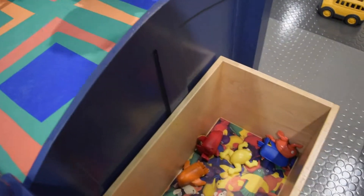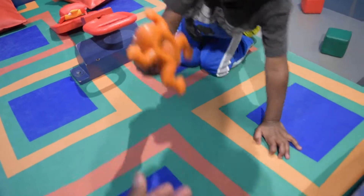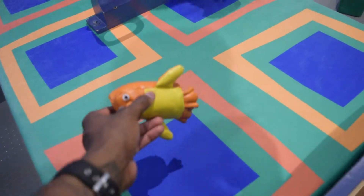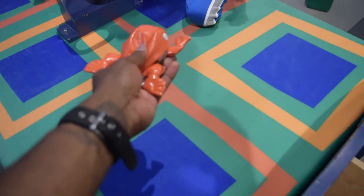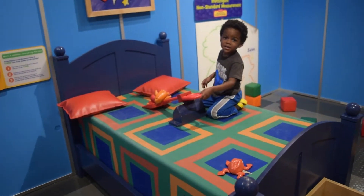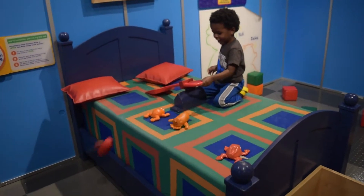You want all of them? Let's see. Let's get a frog. Is that a frog? A penguin. A penguin! Okay. Ready, set, go! Whoa!